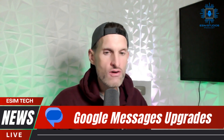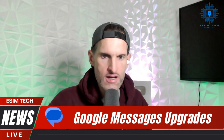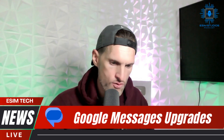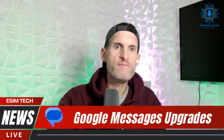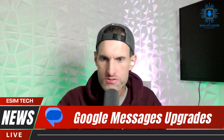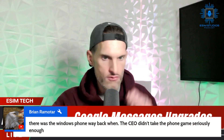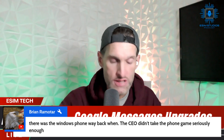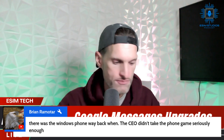I have to run - I have a video conference in five minutes. I do appreciate the time. Thank you for joining me today on ESIM Tech News. I'll put links for my news blog down in the video description. As always, I'll see you tomorrow. Peace.